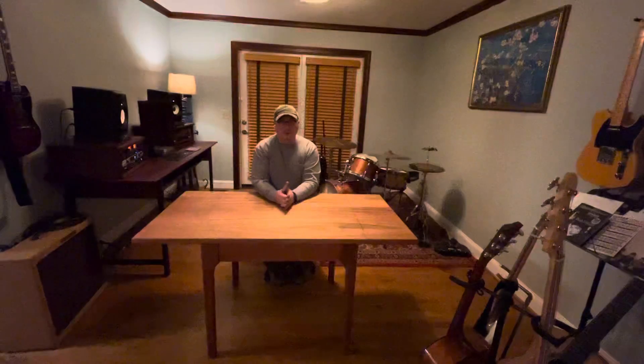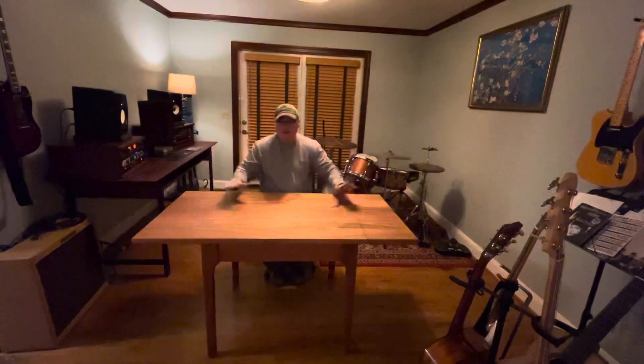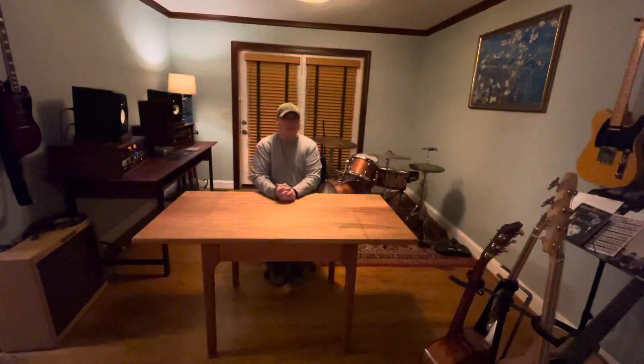Hello, my name is Matt. I'm a nurse and a woodworker. Here is a table that I have for sale.